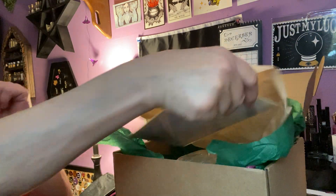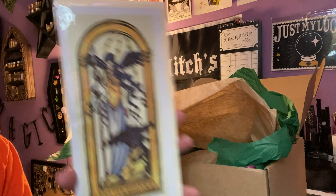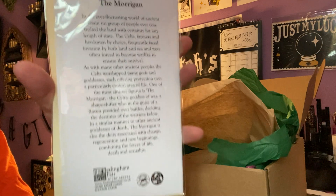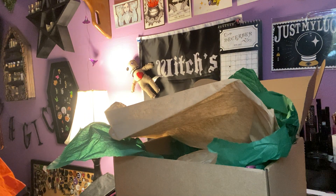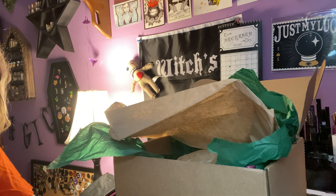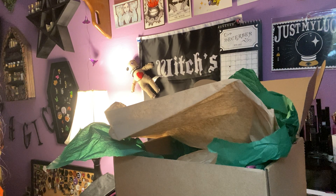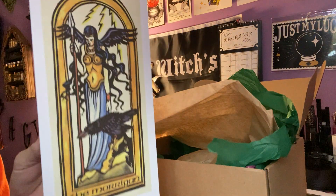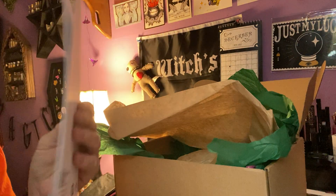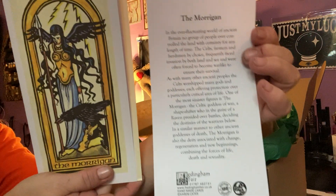I'm going to grab and see what I have. Oh, this is pretty — it's the Morgan, and it might be a card. It has the information on the back as well. Let me see... it seems like it is a beautiful card with a beautiful envelope, and of course the meaning of the Morgan. That is really nice, very pretty.